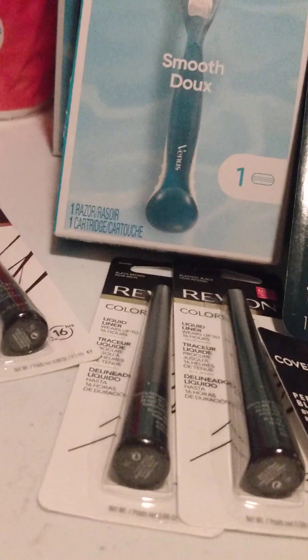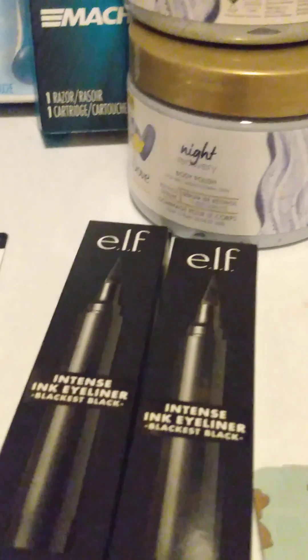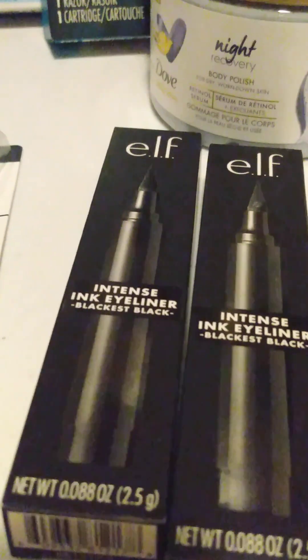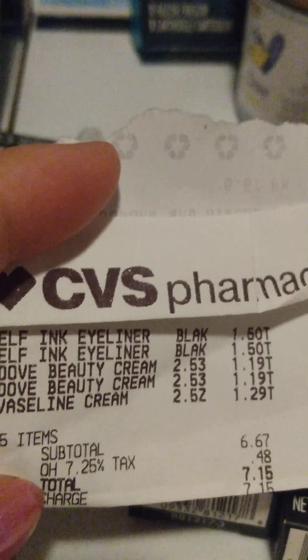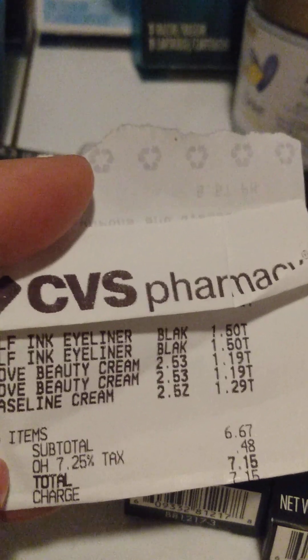I did that same Revlon deal one more time with the same scenario. I also did the Elf deal — the Elf eyeliners were on clearance for $1.50. I wound up getting those along with some Dub Beauty Cream and Vaseline that I needed for some of my Mother's Day baskets. I wound up paying $7.15 for those, which was a good deal.